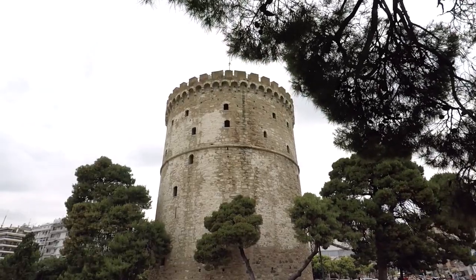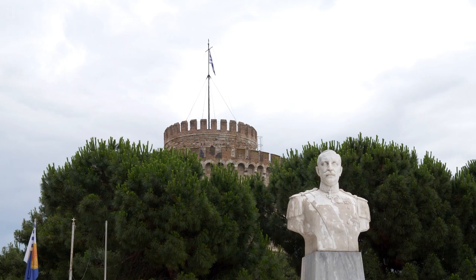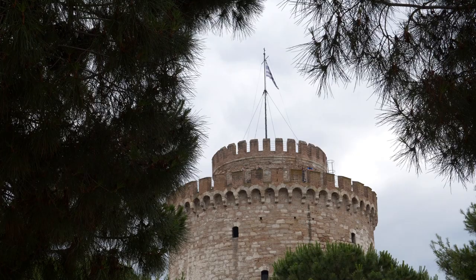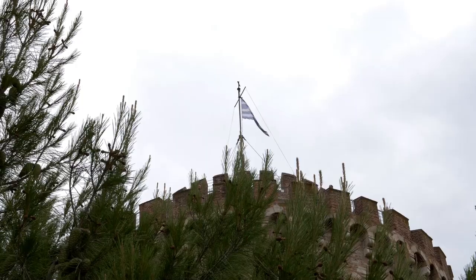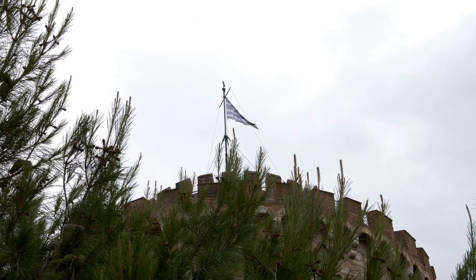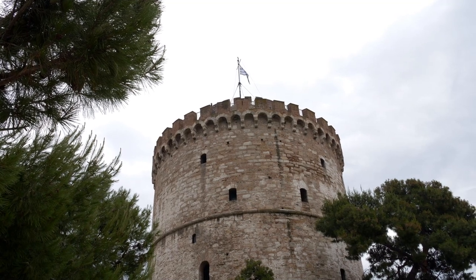The first historical place we reached was the White Tower. It was built in the 15th century after the fall of Thessaloniki to the Ottomans. Over the years it's had many uses, including a prison and execution site for convicts. If you choose to go inside the tower, there's a small museum in there, and it's also possible to climb the stairs up to the top for a panoramic view.